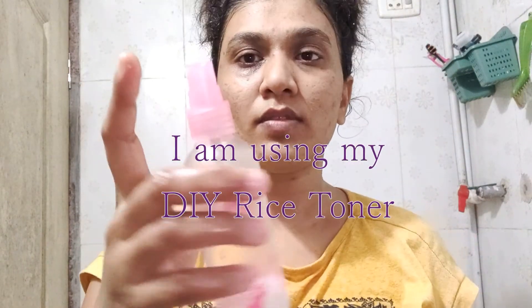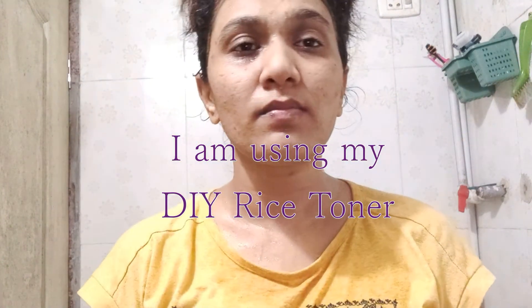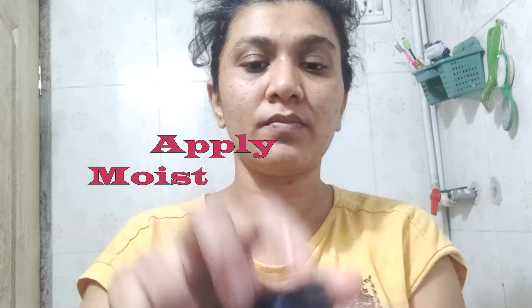After applying this face mask all over your face, let the mask dry completely and then wash it off. Finish it off with your favorite moisturizer. Apply this mask twice a week for better results.